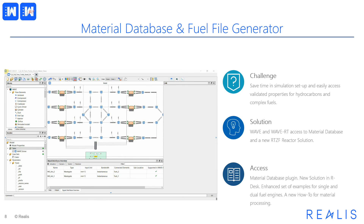Using complex fuels in WAVE-RT requires access to the properties of complex fuels. Having correct materials data at your fingertips can save time in simulation setup and provide easy access to validated properties for hydrocarbons and complex fuels. To address this challenge, in this release WAVE and WAVE-RT gain access to the material database of Realis Simulation and the new RTZF reactor solution for fuel processing. Access is provided by the material database plugin available in the installation, a new solution in our desk, an enhanced set of examples for single and dual fuel engines, and a new how-to for material processing.